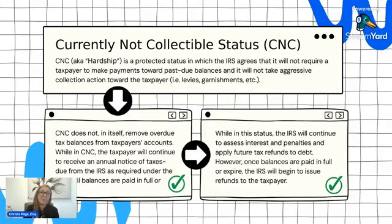Those are payment plans — that's one category. If you can't afford to make a monthly payment plan, the IRS offers another protective agreement called currently non-collectible status, or CNC — also known as hardship status.